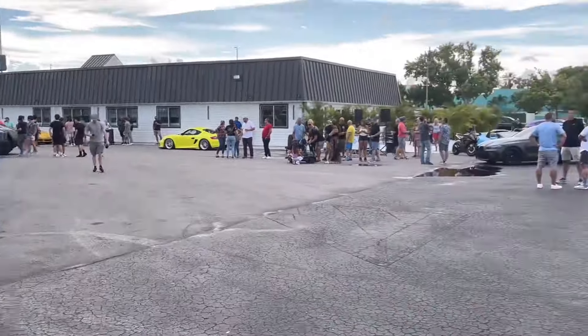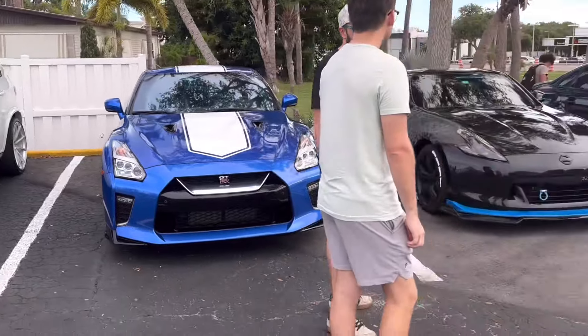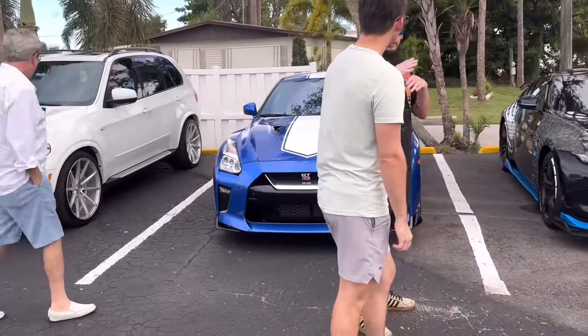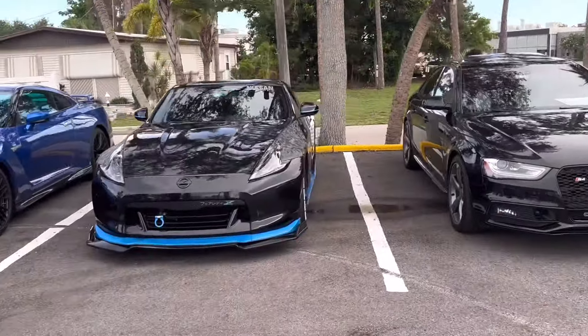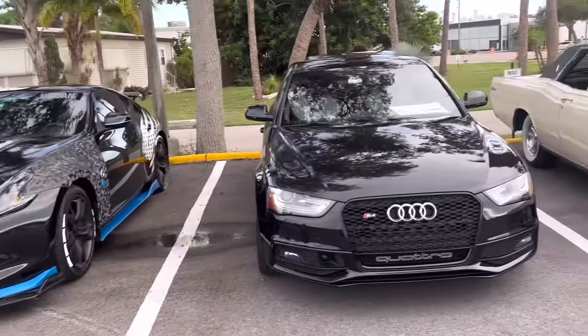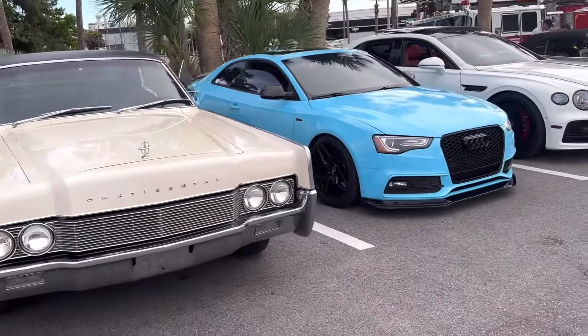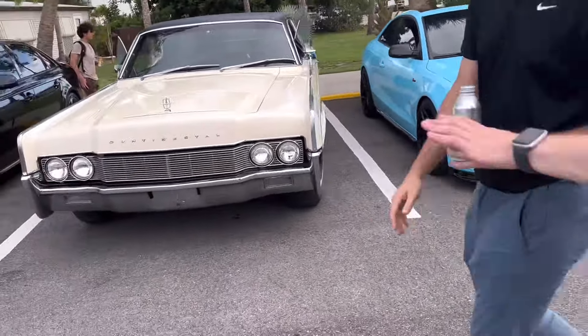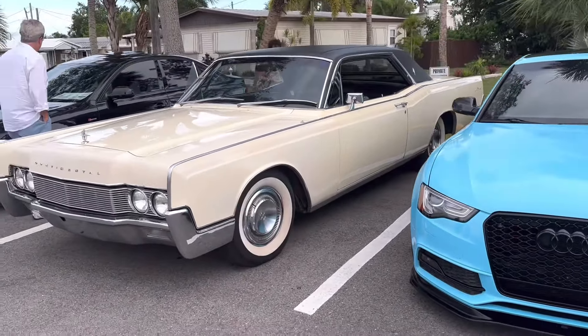We've got a few more bikes that just pulled up right over there — stuff just arriving and heading out all at the best time, so I thought this was probably the proper time to record. There's also a nice blue GTR — another familiar face — and the 370Z, the black one, looking real good next to an Audi S4 and a Lincoln Continental Classic. Really clean right there — that thing is actually real sick, it's got the white walls on it too. That looks real good.